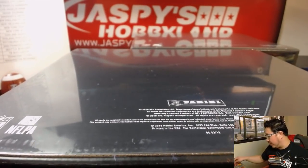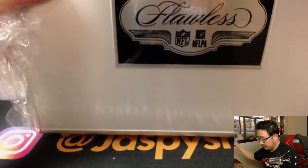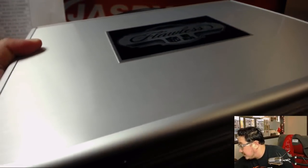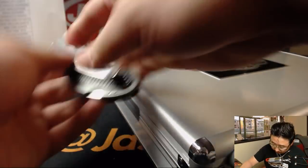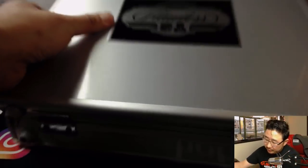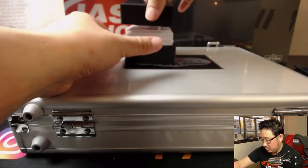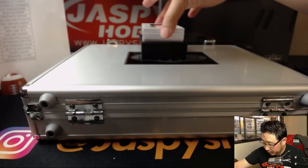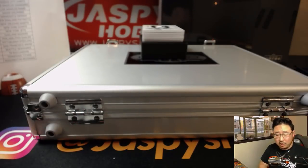Alright, briefcase number one — both briefcases in this, which is great. Let's do the cards on the box first, then we'll do the encased cards. Good luck everybody. Starting off with 12 out of 15, three color patch, Jordan Howard for the Bears. That goes to EA and the Bears.